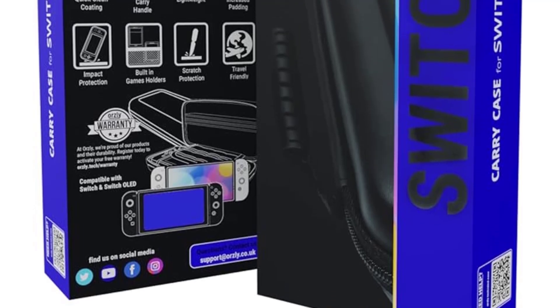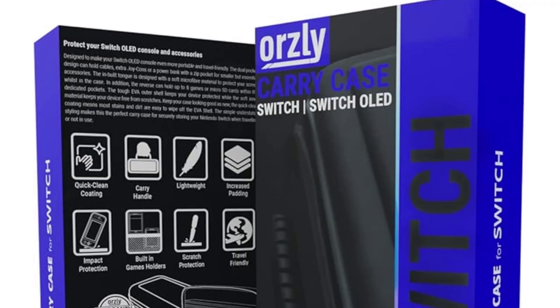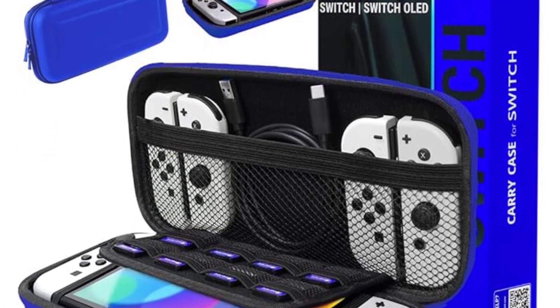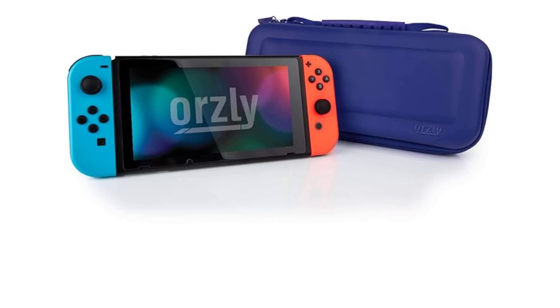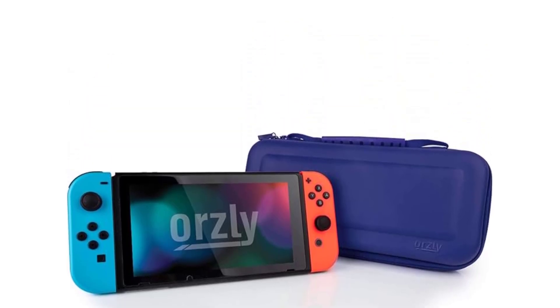Oursley is a London-based technology accessories consumer brand. All products are designed by a team of passionate consumer tech fans who take great pride in product design and development, paying attention to small details including a great unboxing and giftable packaging experience. They stand by the quality of their products and offer a 1-year replacement warranty.